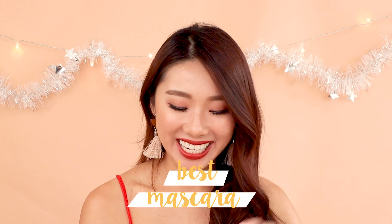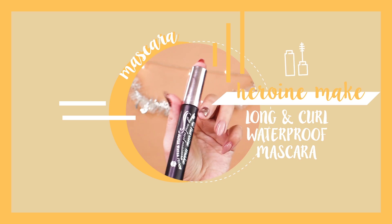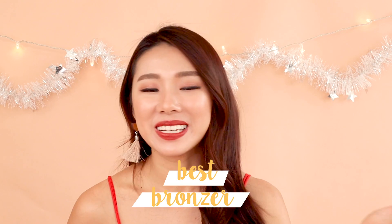My best mascara of 2018 — no surprise — is the Heroin Make Long & Curl Mascara. I've been raving about this for the longest time. I love how it makes my lashes fan out, it lasts very long, and the curl doesn't even drop throughout the day. If you're Asian and have Asian lashes like me, this would be really good for you.